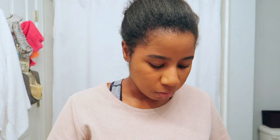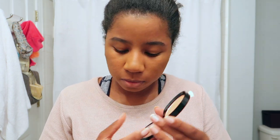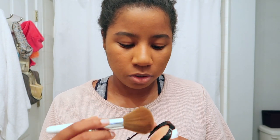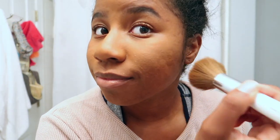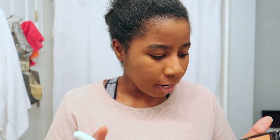For blush I'm going to use this Tarte product I haven't used in forever — I got it from Target. It's just like a coral with some gold tones to it, like a highlight or sparkle. It's really subtle and you probably won't even really be able to see it on camera or in person.